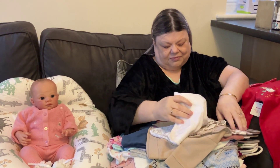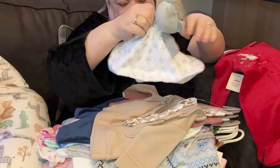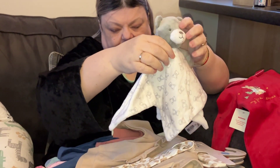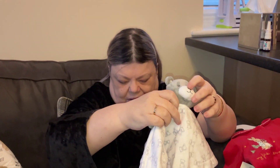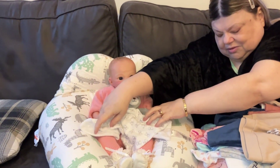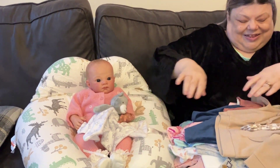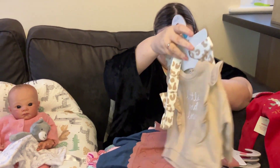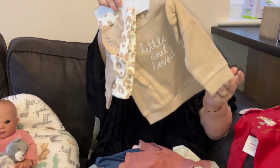Which basically means everybody has a Christmas outfit now. This is from Nutmeg — it's such a cute lovey. It's white with little silver outlines of bears and a little silver bear head. I'll give that to Willow to hold for a little while.